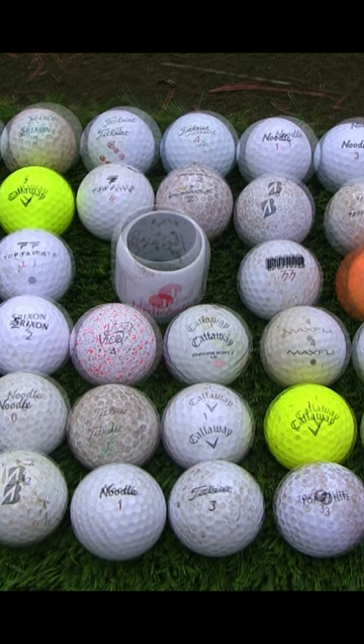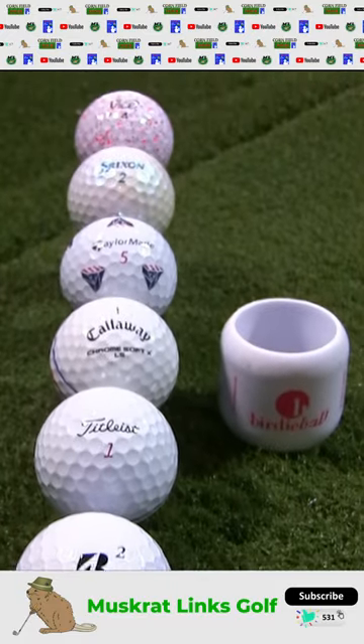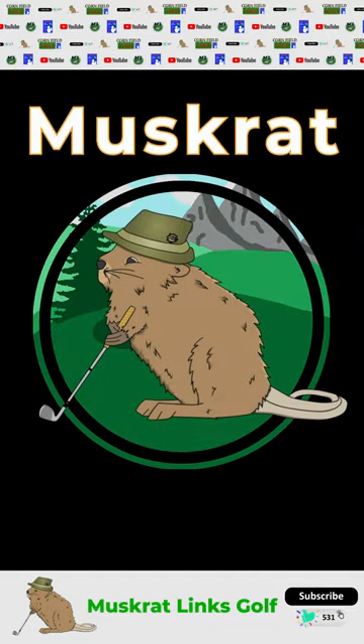As we finish up, look at this before and after to see how clean these are now. Here's the lineup of my best finds, good as new, ready to play. I hope you guys enjoyed this Muskrat Lynx ball haul. Have fun out there everyone.